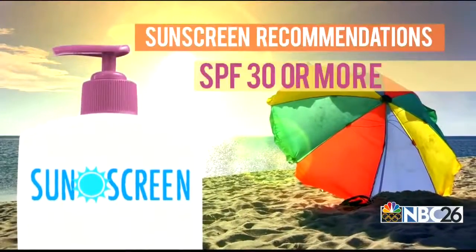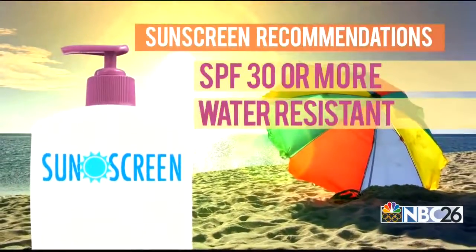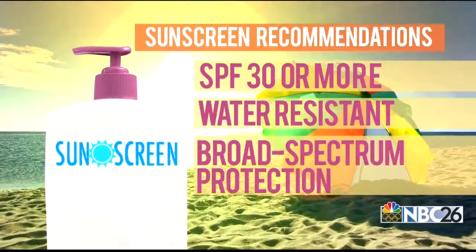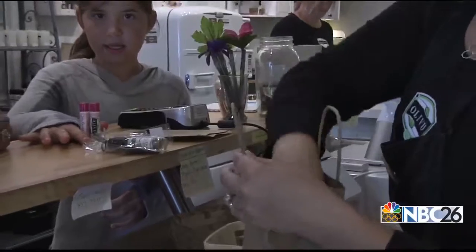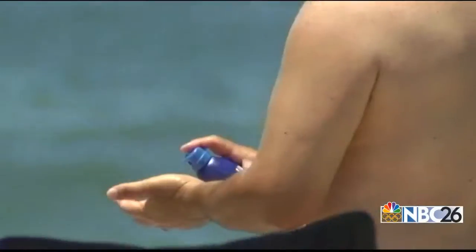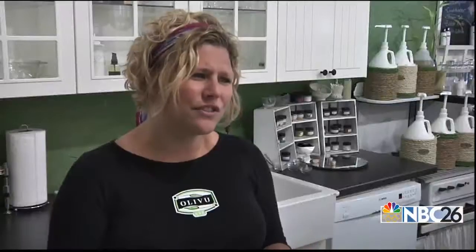When picking a sunscreen, the FDA recommends an SPF of 30 or more, water resistant, and broad spectrum protection. While natural sunscreens are good for everyday use, they don't have that FDA stamp and won't be strong enough for a day at the beach. So if there's something that you want to have more protectant in, you're going to want something that maybe you buy commercially.